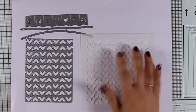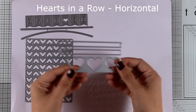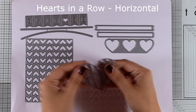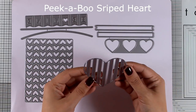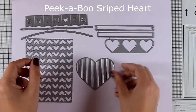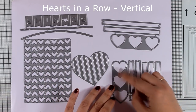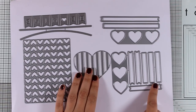Staying in the hearts theme, this is the Hearts in a Row Horizontal — it cuts out three hearts in a row, along with banners that fit nicely on top of those three hearts where you can stamp your sentiments. Here is another die called the Peekaboo Striped Heart — it doesn't cut out around the heart but only the grids inside. And here is the vertical version of the Hearts in a Row, where it cuts three hearts vertically, along with lovely banners for your sentiments.